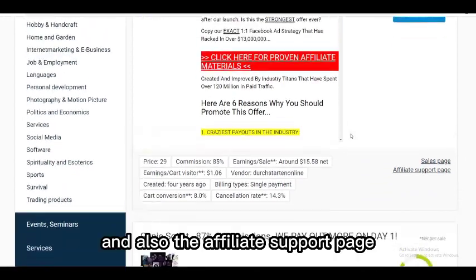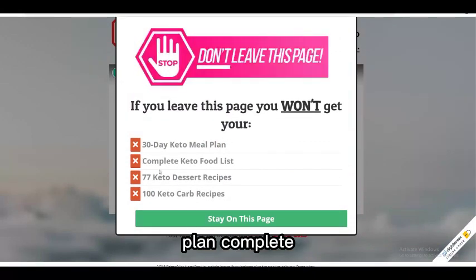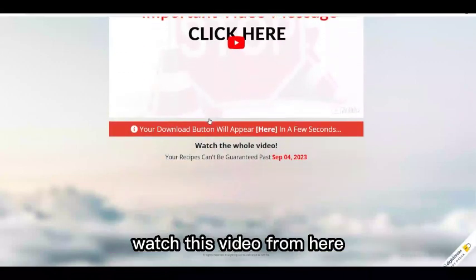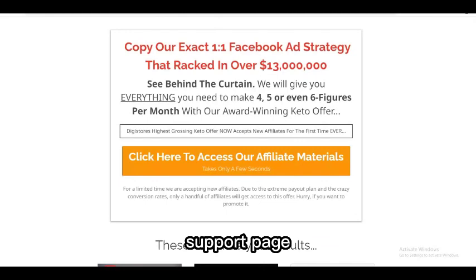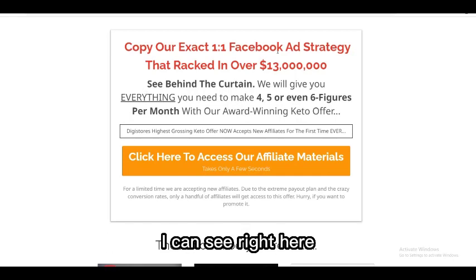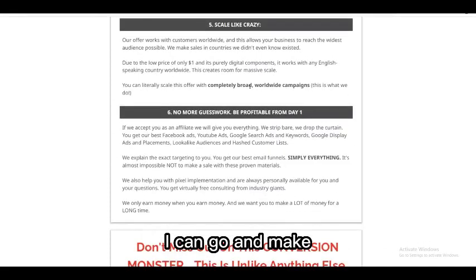Let's check out the sales page and affiliate support page for this offer. The sales page promotes a 30-day keto meal plan with recipes and food lists. The affiliate support page shows this offer has made up to 13 million dollars just on Facebook, confirming it converts very well. Other affiliates promoting this product have also gotten strong results.